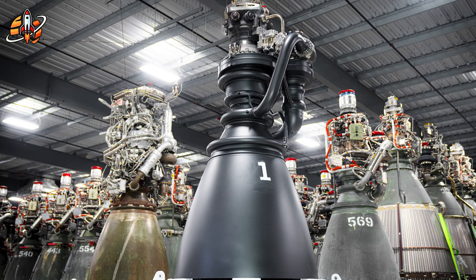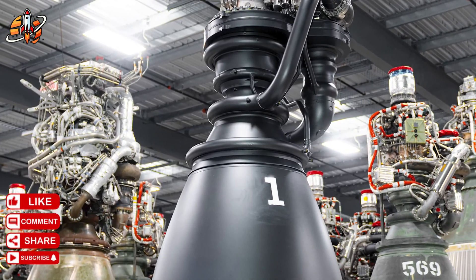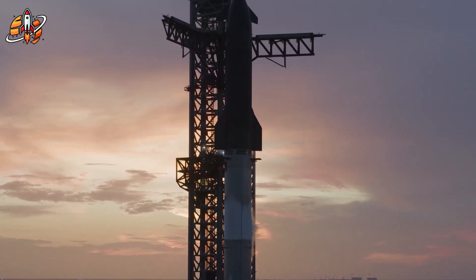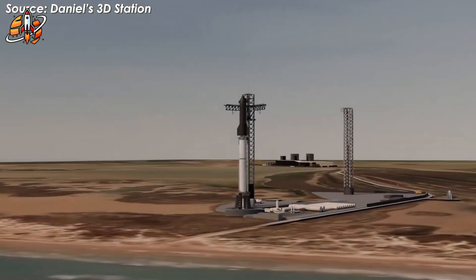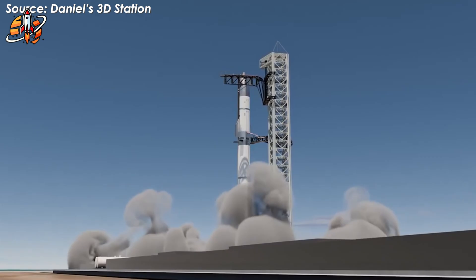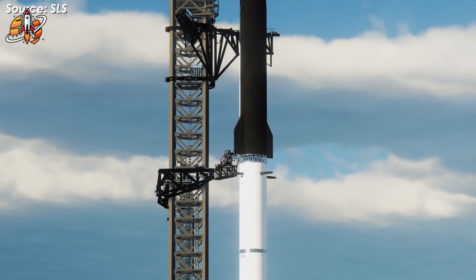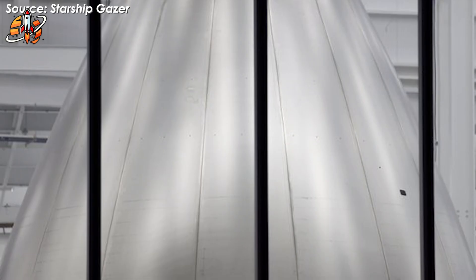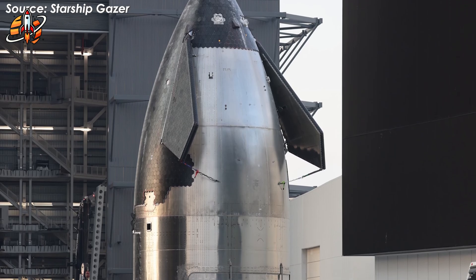SpaceX was specifically testing the methane-to-oxygen mixture ratio, a process requiring millisecond precision, where even tiny errors trigger what Elon Musk calls a hard start. What separates SpaceX from copycat manufacturers is their response to failure. Instead of viewing the explosion as a setback, they analyzed the failure data and implemented three critical upgrades — improvements that reveal sophisticated engineering solutions Chinese manufacturers cannot replicate simply by copying external appearances.